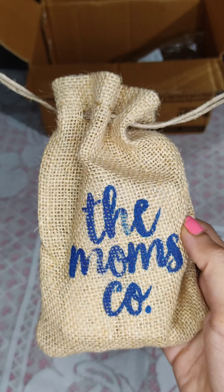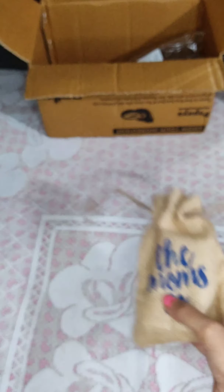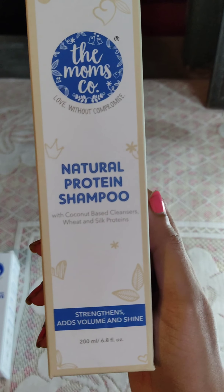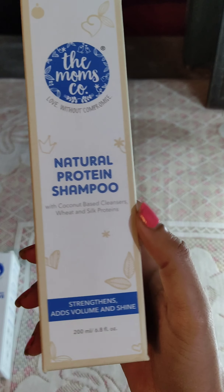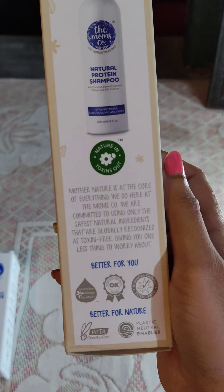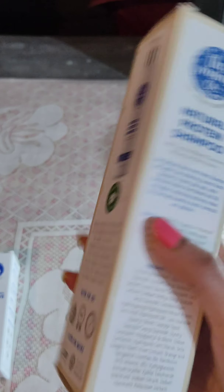I will give you a review of the Moms Co. This is a natural protein shampoo which is coconut-based, with cleanser, wheat, and silk protein, and is vegan-free, cruelty-free, and toxin-free.